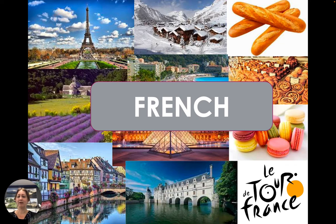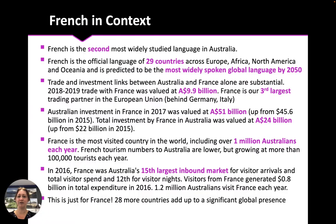So if you're going to learn a foreign language, why should it be French? French is the second most widely studied language in Australia after Japanese. It's the official language of 29 countries across Europe, Africa, North America and Oceania, and it's predicted to be the most widely spoken global language by 2050 because of global demographic changes. Trade and investment links between France and Australia alone are quite significant — and that's not including the 28 other French-speaking countries. Please pause if you'd like to read the details.